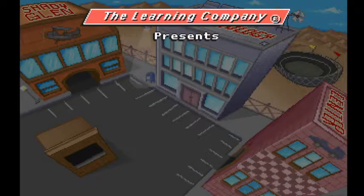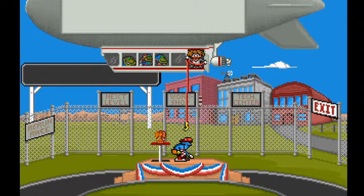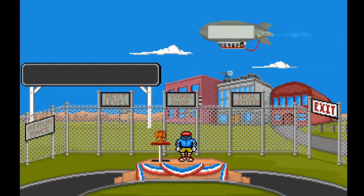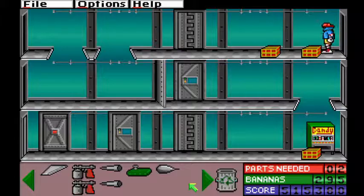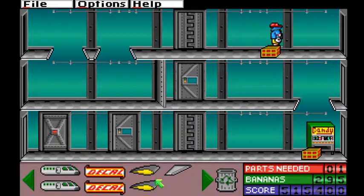You'll need DOSBox if you're running Windows 7 onwards, but it's pretty simple to get running. And that's Super Solvers: Gizmos and Gadgets. You've become head scientist of Shady Glen Technology Center, and Morty Maxwell has flown off to parts unknown. Hopefully, now that you're in charge of the place, you can get rid of Shady Glen Security 386, sell some of those jet engines you've got lying around, and pay your real security team next time.